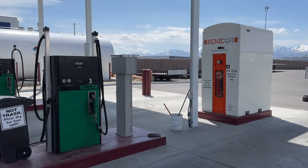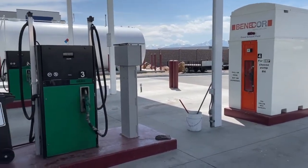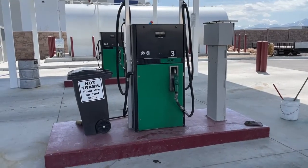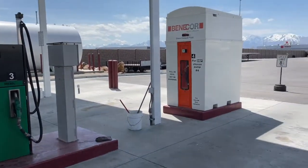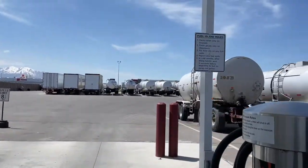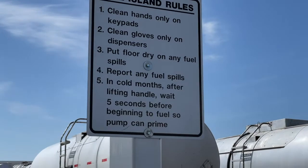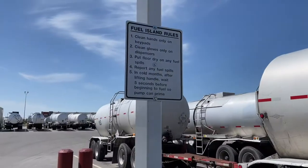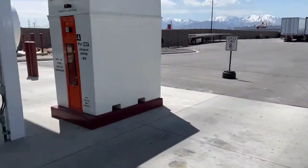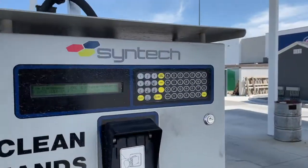We're at the fuel island here at Double D. I want to show you how to use this fuel system, and also show you a common issue you might run into when fueling, and something you can do if you run into that issue. First, point out that there are signs up here that explain the rules of the fuel island as well as how to handle that issue, so please check those if you're having problems.